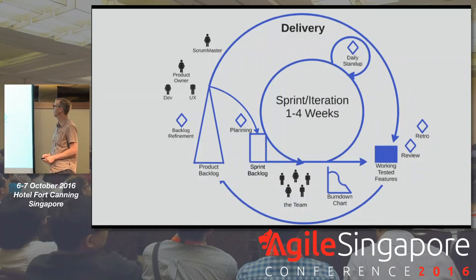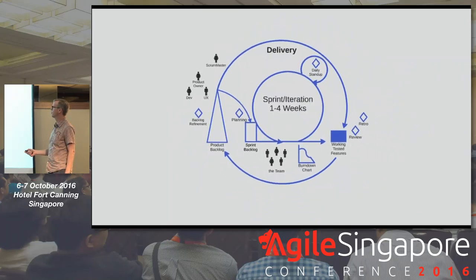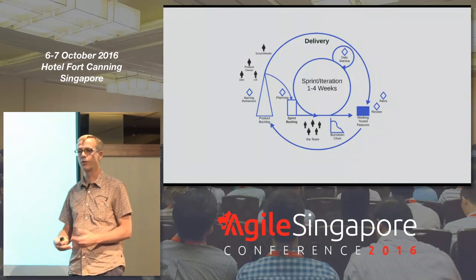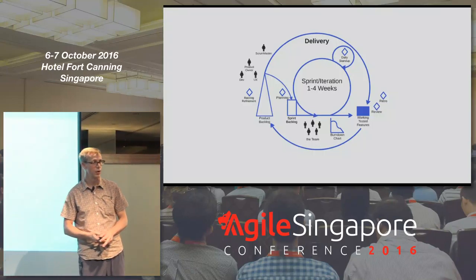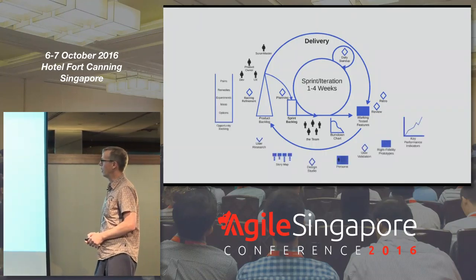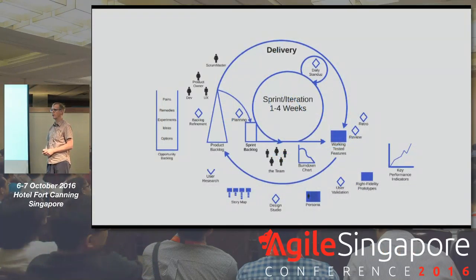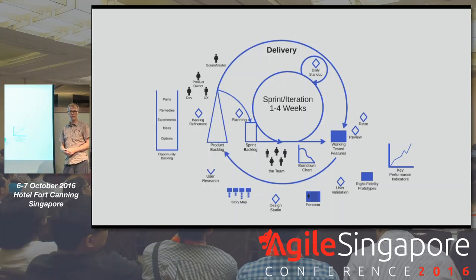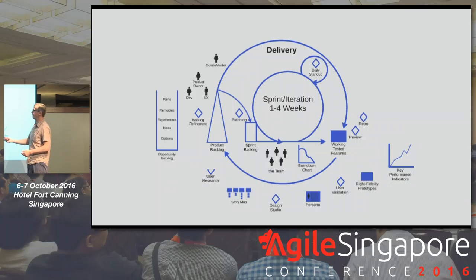With dual-track, zooming out a little bit, we add to our product owner some people from the team doing double duty — a developer and a UXer who are part of the cross-functional team, also working with the product owner to think through what do we need to learn, what do we need to discover. Making sure we're not only building the product right, but also building the right product. We add discovery items to embellish our Scrum framework, with an opportunity backlog instead of a static roadmap, keeping things dynamic as we identify user pains and apply remedies.